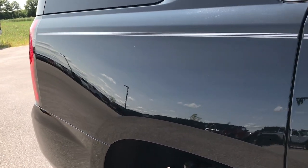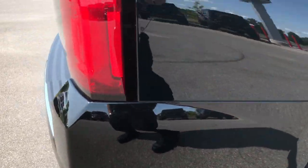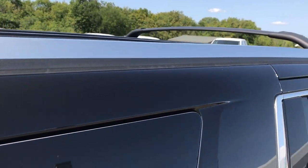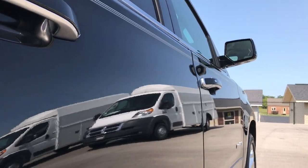We take these HD videos so that if you are far away, or even if you're close by and you just cannot make the trip down, but you're still interested in purchasing the vehicle, you can see the vehicle, hear the vehicle, and have confidence in it before you even get here.